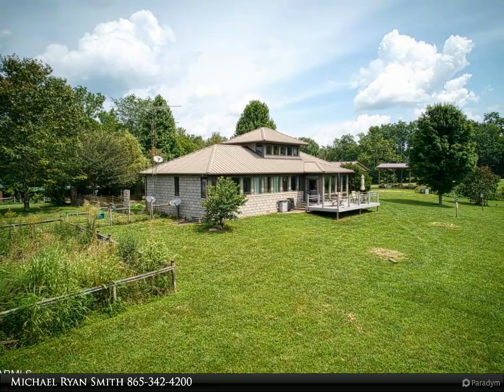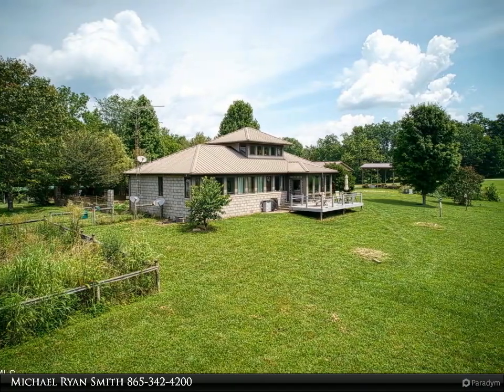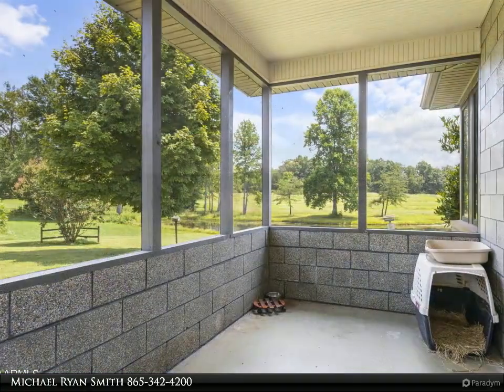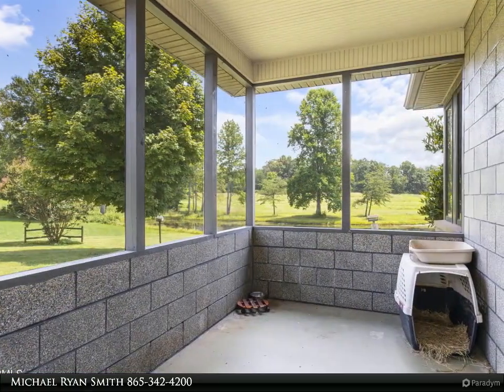Looking out onto the pond, it's the perfect place for that cup of coffee in the morning. Wi-Fi extenders allow for stellar internet coverage across the whole property. Two other outbuildings include an 18 x 34 x 14-foot high covered structure with electricity and water, perfect for an RV.